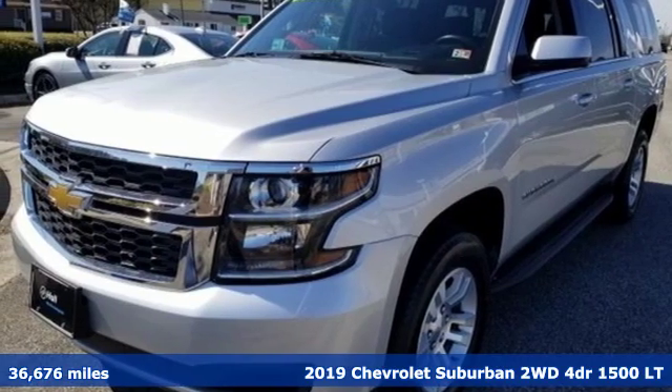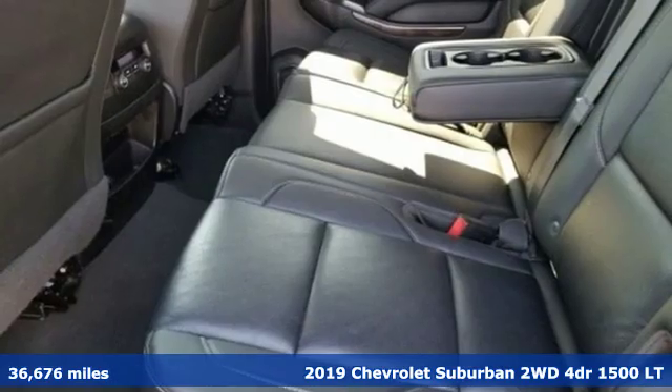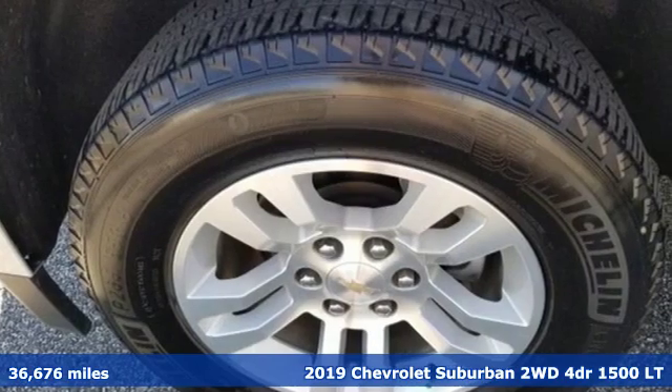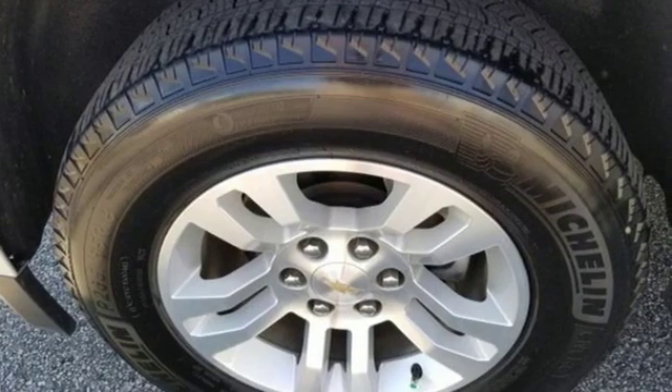Here's a 2019 Chevrolet Suburban. The Suburban has dominated the road since 1935. This model continues the tradition with power, efficiency, and adaptability you'd expect.